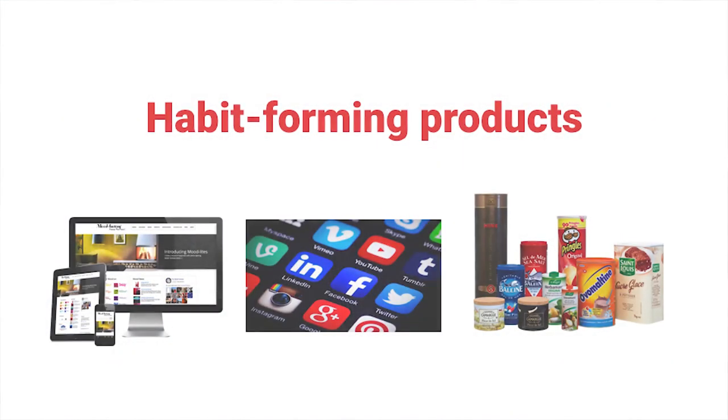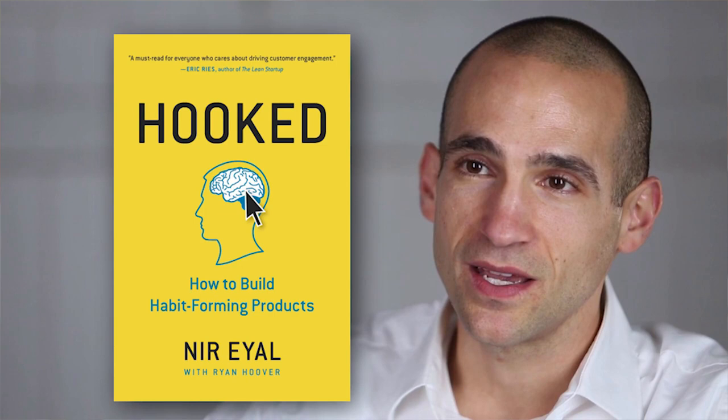I want to talk about building habit-forming products — it could be websites, apps, even physical products. The expert on this topic is my friend Nir Eyal, who wrote a book called Hooked. He worked with B.J. Fogg at Stanford and translated that behavior knowledge into an understanding of how products become habits. The book was initially self-published, became a cult bestseller in Silicon Valley, and ended up getting picked up by a major publisher.